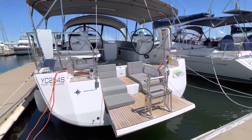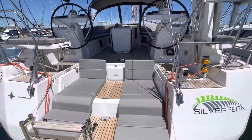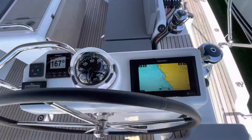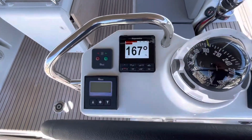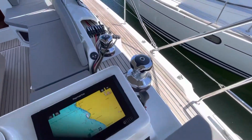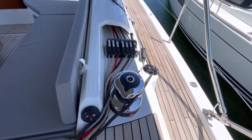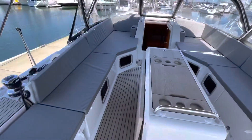It's got the aft terrace at the back. Axiom chartplotter, remote windlass control, autopilot, bow thruster. Electronic winches. Heaps of control lines coming aft.